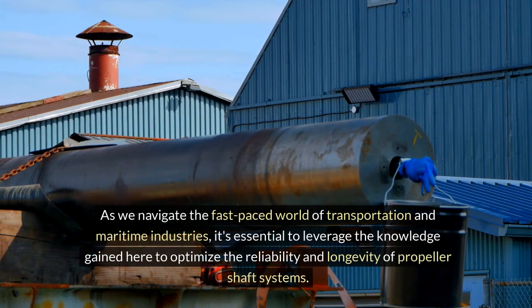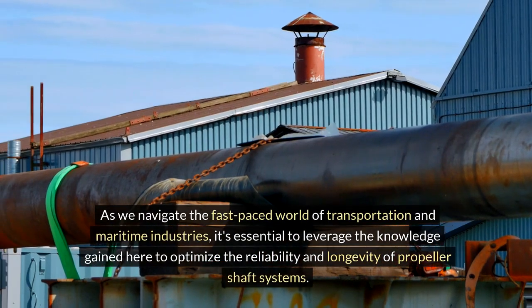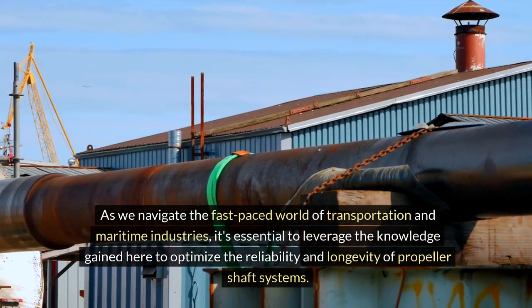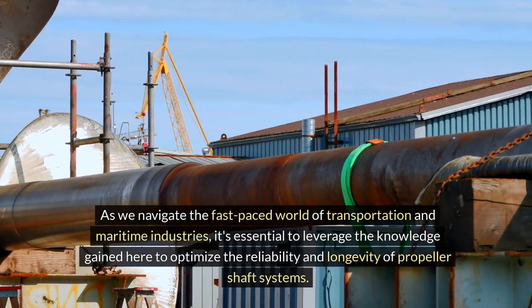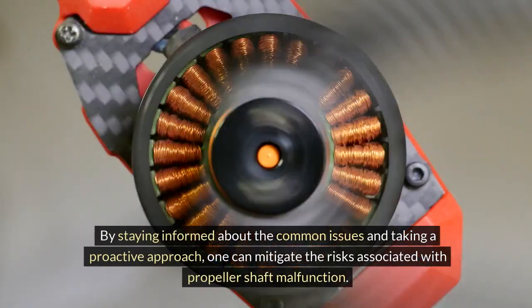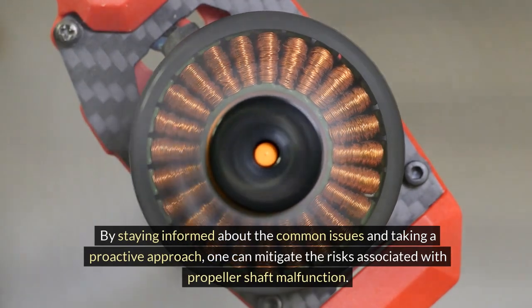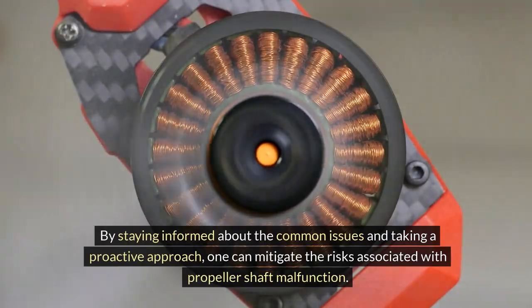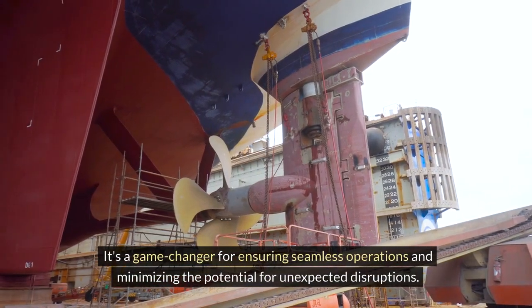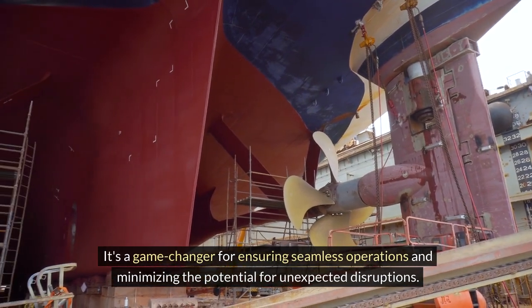We have uncovered the impact that issues with the propeller shaft can have on the overall performance and efficiency of a vehicle or vessel, highlighting the significance of timely maintenance and inspection. As we navigate the fast-paced world of transportation and maritime industries, it's essential to leverage the knowledge gained here to optimize the reliability and longevity of propeller shaft systems. By staying informed about the common issues and taking a proactive approach, one can mitigate the risks associated with propeller shaft malfunction. It's a game-changer for ensuring seamless operations and minimizing the potential for unexpected disruptions.